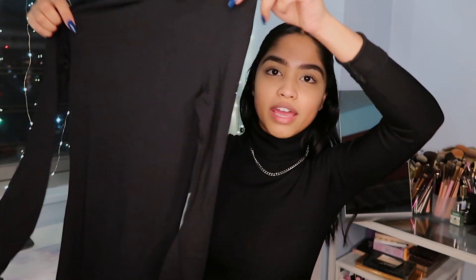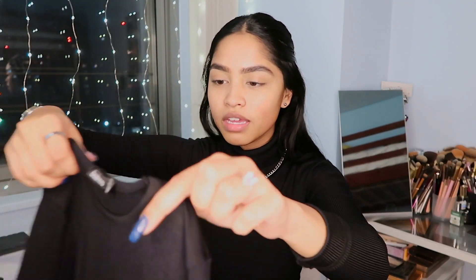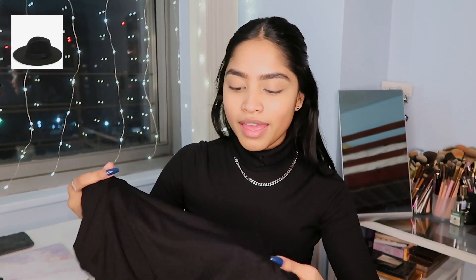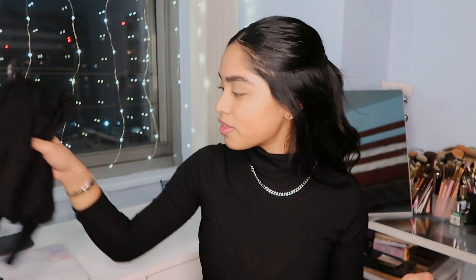Next I got this midi dress — it's a simple, super long black dress. I got it so I can wear it to work in the spring since it's long and follows dress code. I also think it'll be really cute in Spain with the fedora I got from Boohoo a couple months back, some cute accessories, and maybe a leather jacket.